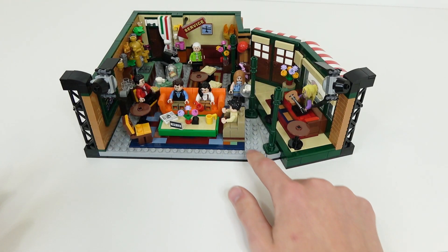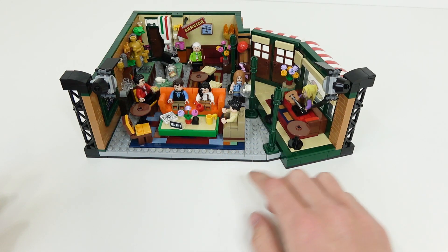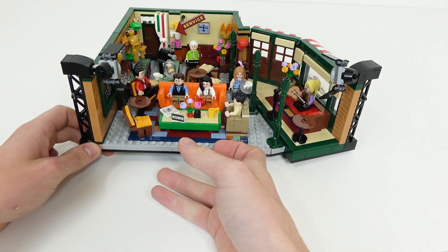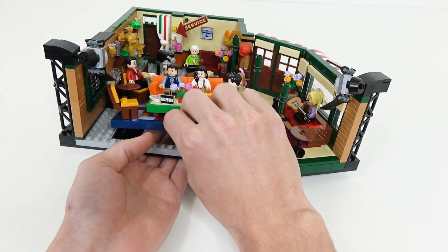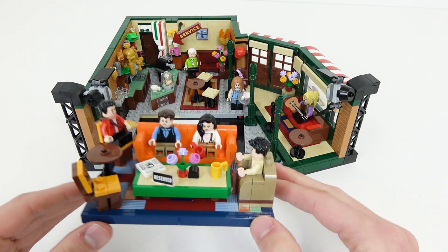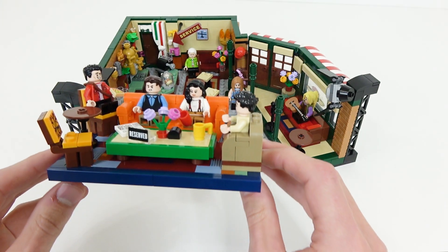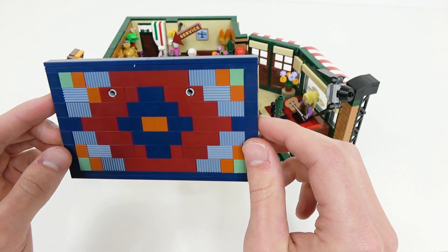Another really cool thing about this set is the three rugs found here. The main rug right here with the armchair and the couch, the rug over here where Phoebe is sitting, and then the one back there where Gunther is standing about to do some sweeping. They actually pop right out of the set — you just lift it up and pop them right out, and all the details come with it. So you can pull out the entire scene and see all the details. And the brick-built rugs are super cool too — they have a really nice pattern.